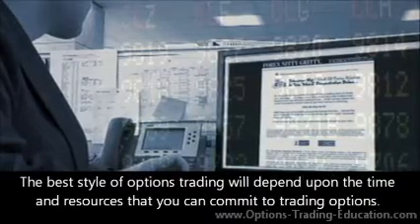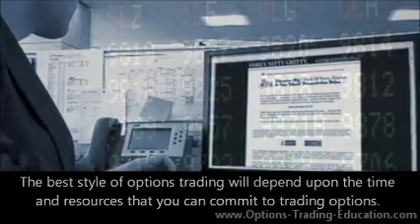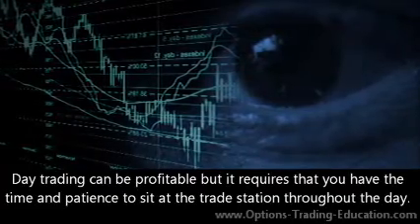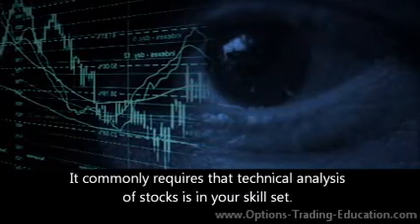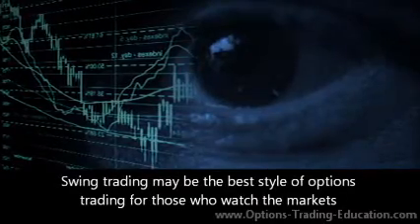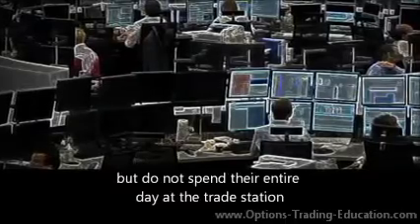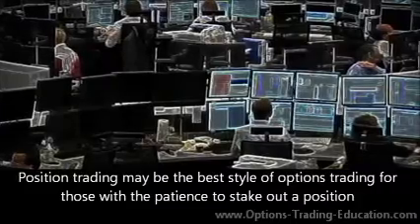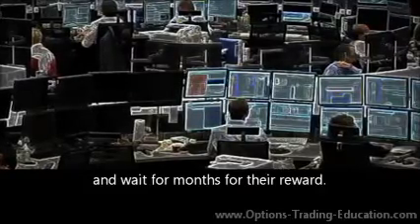The best style of options trading will depend upon the time and resources that you can commit to trading options. Day trading can be profitable but it requires that you have the time and patience to sit at the trade station throughout the day. It commonly requires that technical analysis of stocks is in your skill set. Swing trading may be the best style for those who watch the markets but do not spend their entire day at the trade station. Position trading may be the best style for those with the patience to stake out a position and wait for months for their reward.